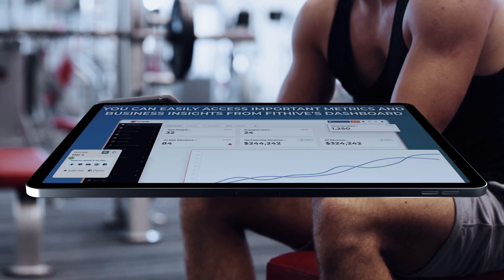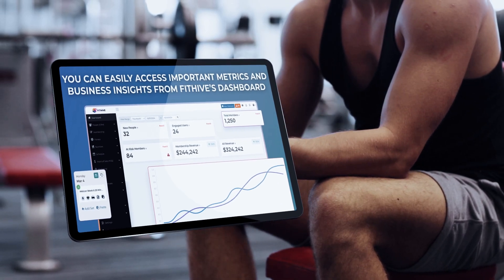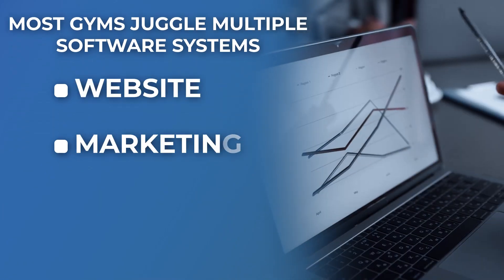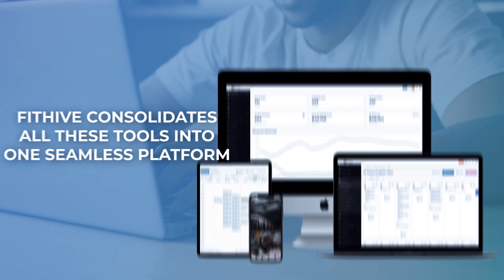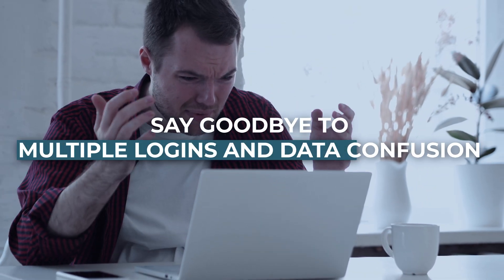Back at the gym, you can easily access important metrics and business insights from Bidhype's dashboard. Most gyms juggle multiple software systems for their website, marketing, and management.